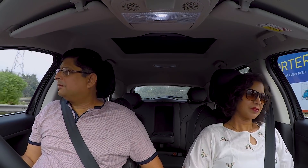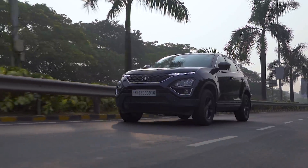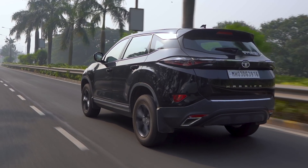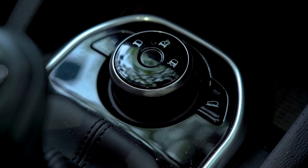But looks is not all. When you have a family, it has to be safe too. And knowing that this is a global platform based on Land Rover's D8 — that made me seriously consider it. It has so many safety features like ESP, airbags, and terrain modes. And when it's a family, that's a priority.